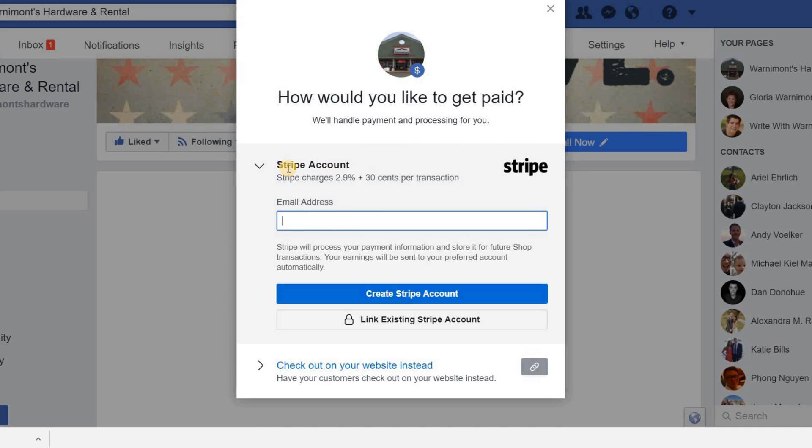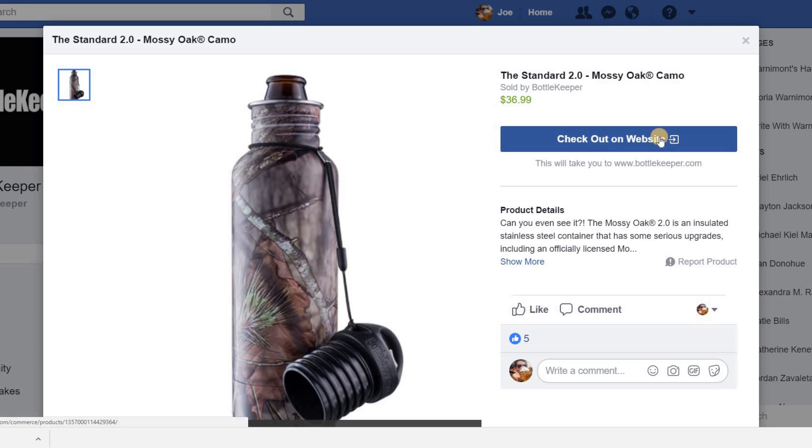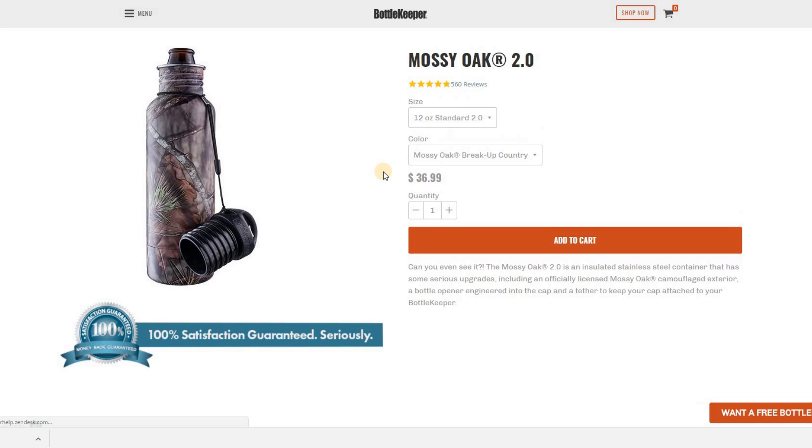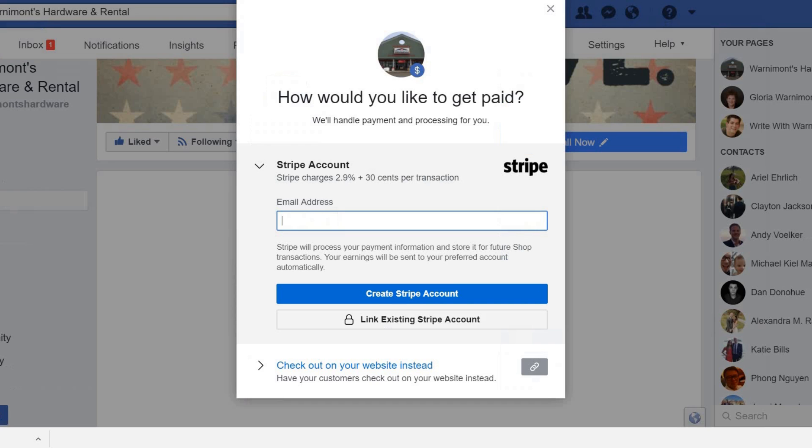You have a couple of payment options. One is through a Stripe account, which processes transactions directly on your Facebook page — ideally this is what you want so people don't have to take the extra step of going to your website. The second option is to check out on your website instead, which simply sends people to your website — just like we saw on the Bottle Keeper Facebook page, directing them right to the product page they were looking at.